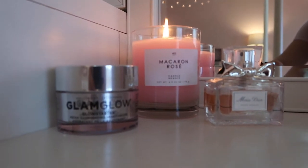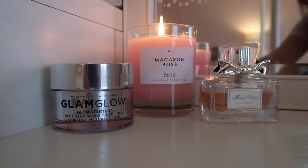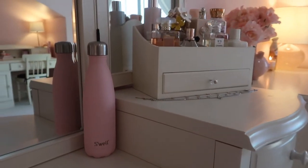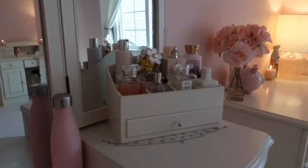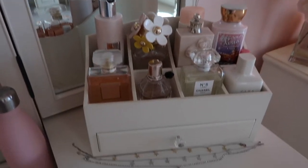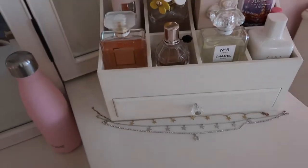These right here — that's just a moisturizer, a candle from Urban Outfitters that smells really good, a perfume, and this is just my water bottle. I think it's so pretty. Then this little thing is from PBTeen and in here I just have like perfumes and stuff and then my favorite necklaces.